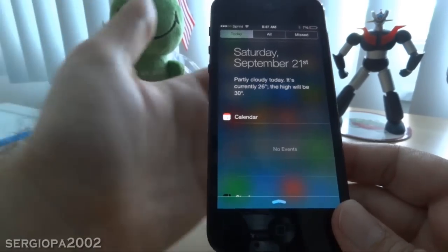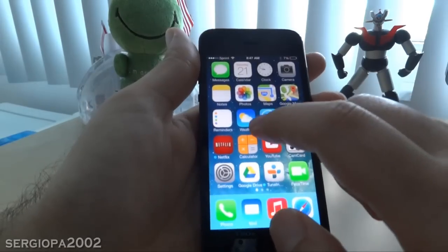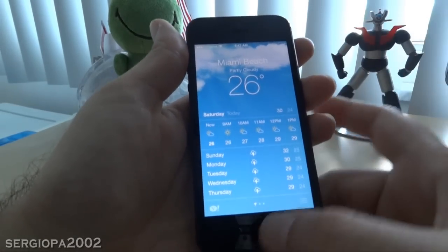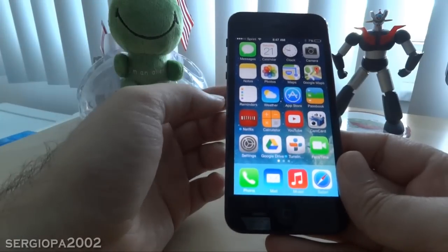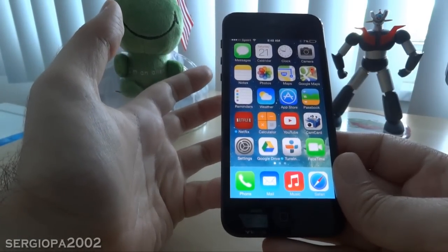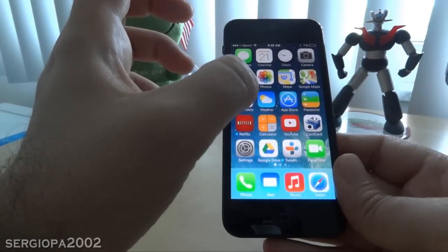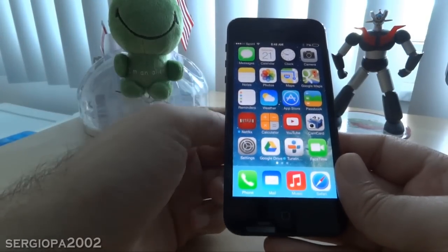Some people said that if you had the weather app in a folder, to take it out of the folder and then restart your phone. Other people said to make sure you have location services on — not only the general location services, but also the location services for the weather app specifically. I tried that and it didn't work.